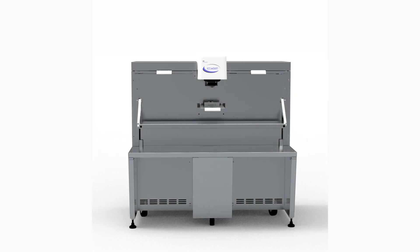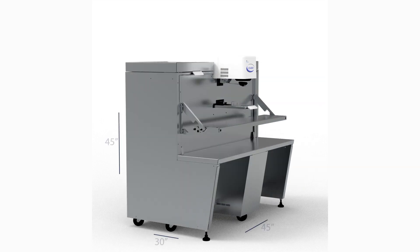Introducing the AccuSmart 7500, our newest flagship colorant dispenser that highlights the latest in dispensing innovation from fluid management.